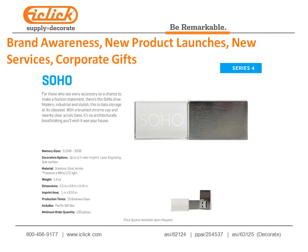Our new SOHO is great for companies launching new products or services, or as a corporate gift. It looks like crystal but is clear acrylic with a metal case on top. We do a subsurface laser 3D etch on it — similar to award pieces — where the logo floats within the acrylic. It's ideal for brand awareness, new product launches, and corporate gifting with all information loaded on the USB flash drive.